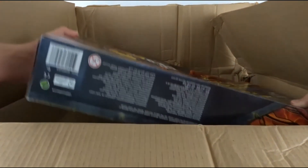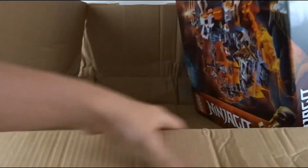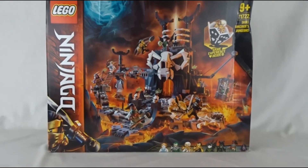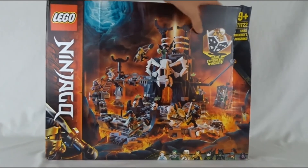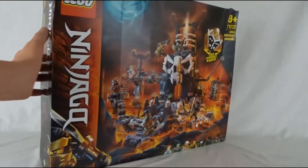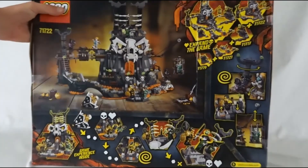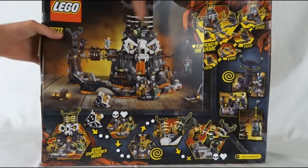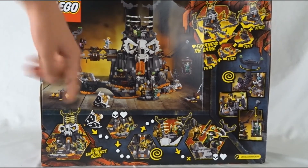Oh man, the box is a little damaged. This set's beautiful though. Okay, let's get it out. Wow, I can't believe I have this in hand. So the box is completely demolished — over here it's just destroyed. It's not open at all, so that's good. You can see the back right there. This is the Skull Dungeon. This set's huge. I can't wait to build this and review it for you guys, so make sure you're subscribed.